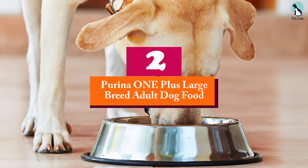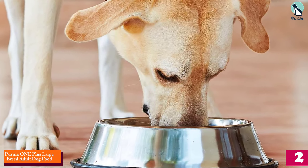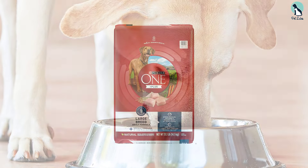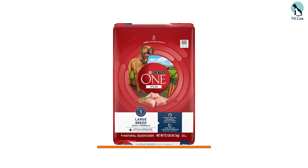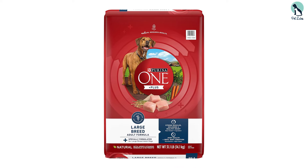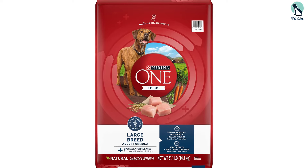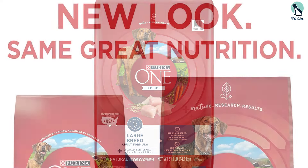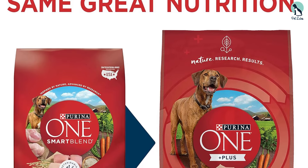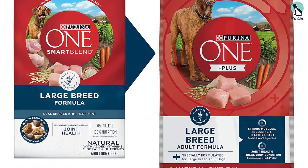At number two, we have the Purina ONE Plus Large Breed Adult Dog Food. We've been using it for several months and are impressed with the quality. Our dog loves the taste and eagerly eats his meals every day. His coat is shinier and healthier, and he seems to have more energy. This food is made with high-quality ingredients and contains no fillers, artificial flavors, or preservatives, providing complete and balanced nutrition for adult dogs.